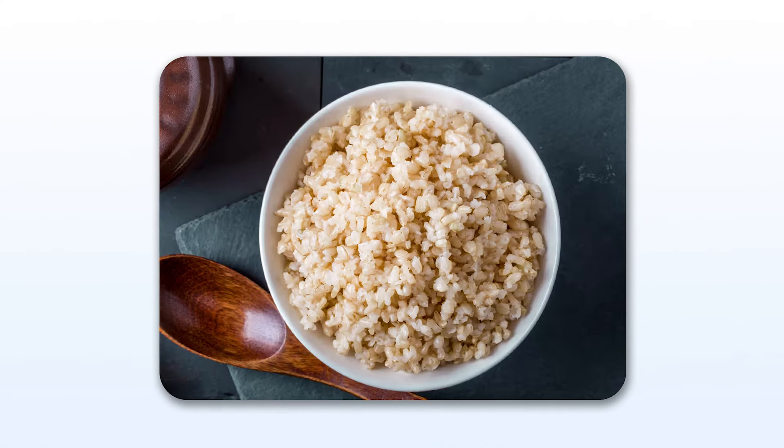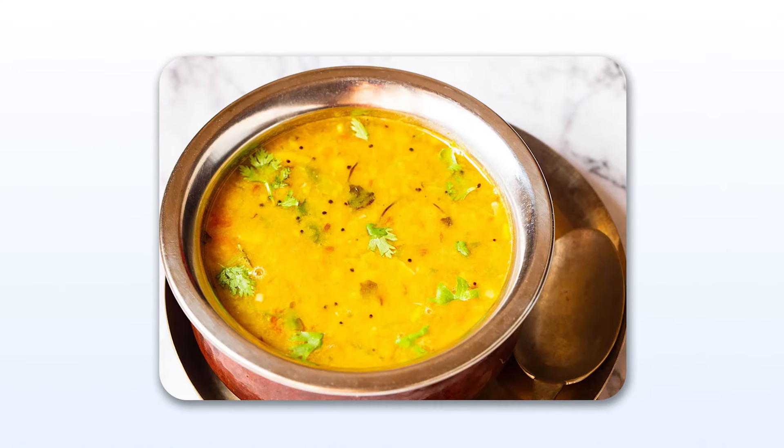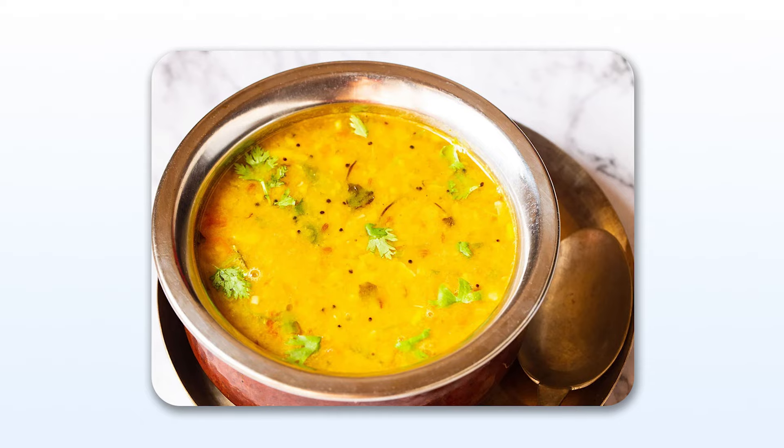For lunch, we should include whole grains such as brown rice. Brown rice is quite favorable as it is fiber-rich and supports metabolism and gut health. We should also include dal, which is zinc-rich and very good for the thyroid gland.